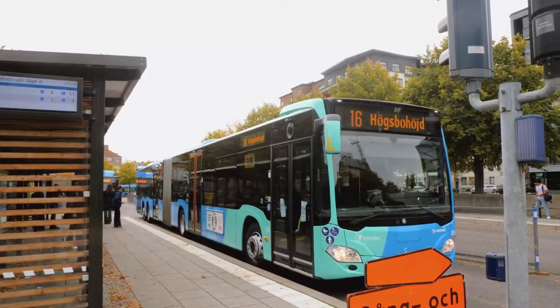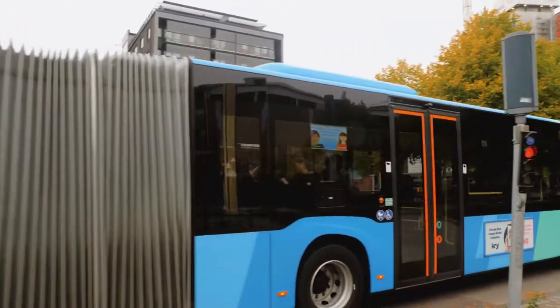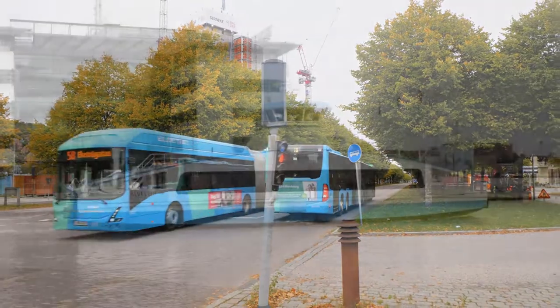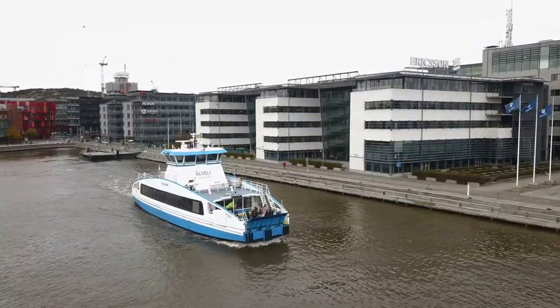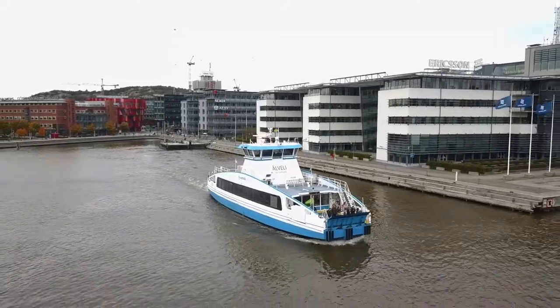So how do you keep in touch with the bigger campus? Well, bus 16 takes you directly from one campus to the other in about 25 minutes. Or, if you prefer the sea life, there's a ticket-free ferry going across the river to Steen Piren, from where you can take a 30-minute walk up to Campus Johanneberg. Or why not do like the cool kids and rent an electric scooter?